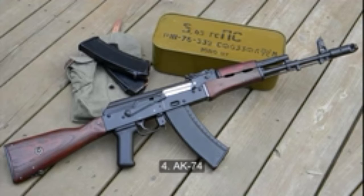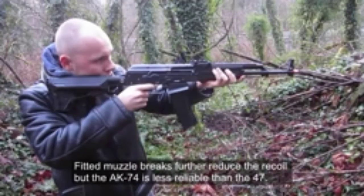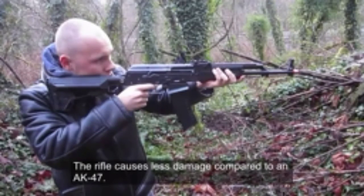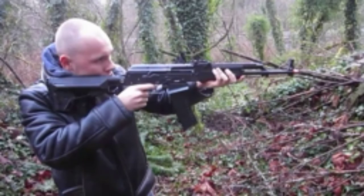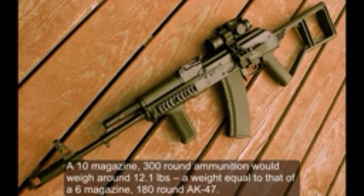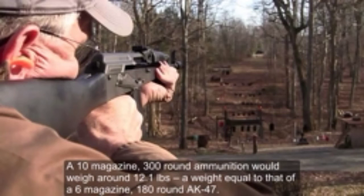Number 4: AK-74. Compared to an AK-47, the AK-74 causes less damage. The uniqueness of the AK-74 lies in its weight — a 10-magazine, 300-round ammunition load would weigh around 12.1 pounds, equal to that of a 6-magazine, 180-round AK-47.